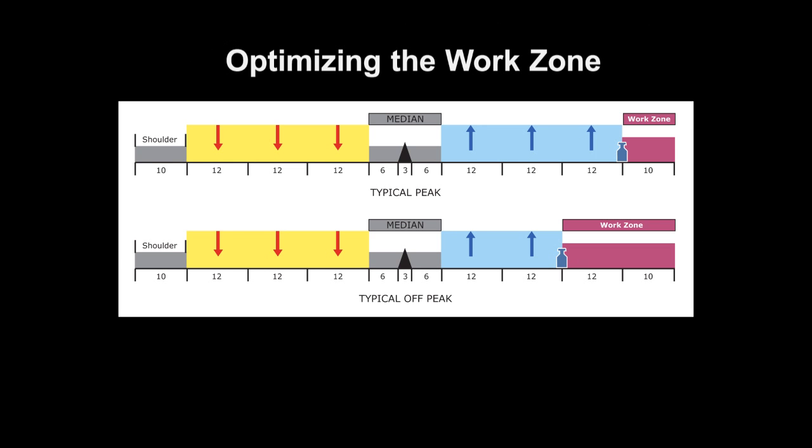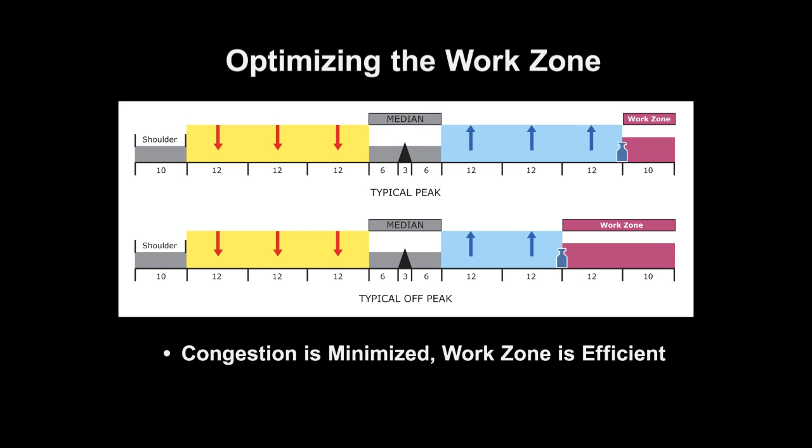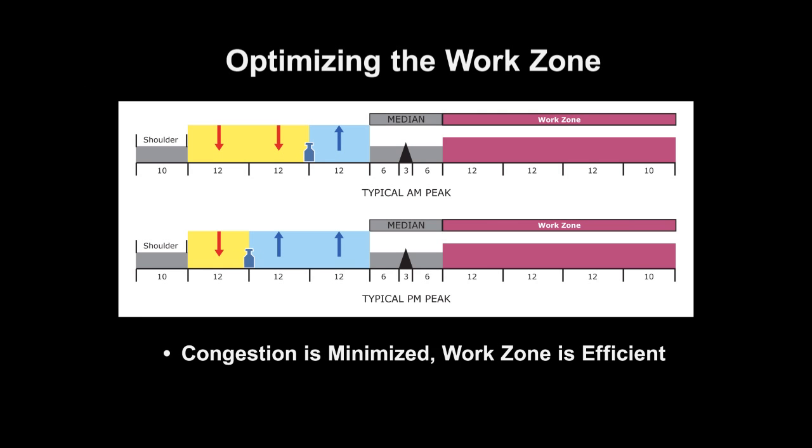The third scenario is the most efficient use of the roadway. In this case, the maximum number of lanes is made available to motorists during peak traffic hours, and the road is reconfigured to increase the size of the work zone during off-peak hours.